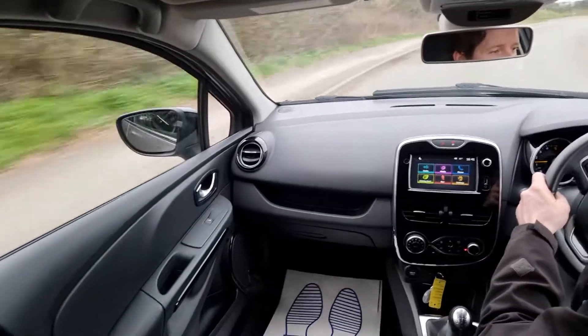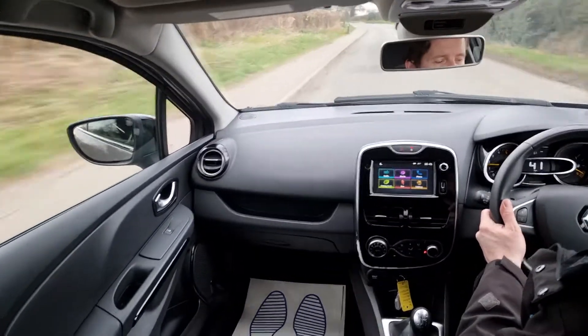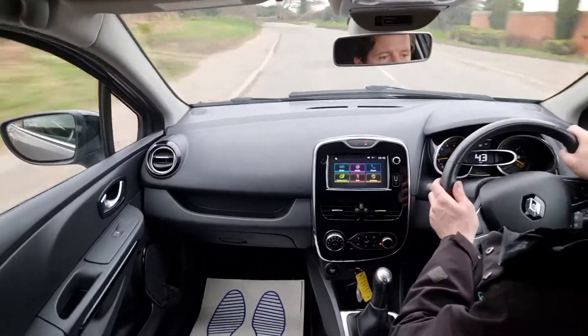It drives really well. Gears feel fine, cornering feels great, it's a smooth ride, suspension feels good, brakes feel good. So everything is working as it should.